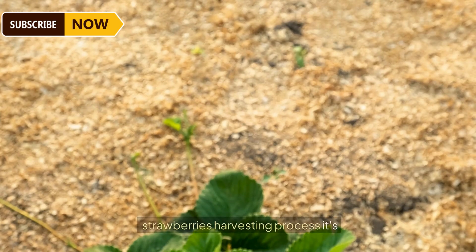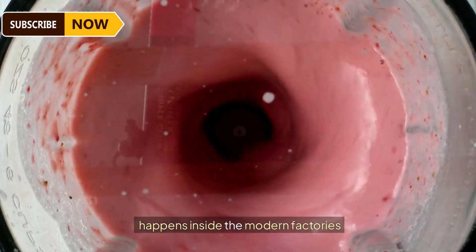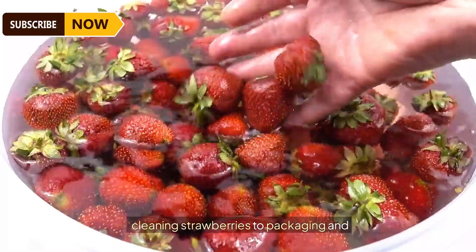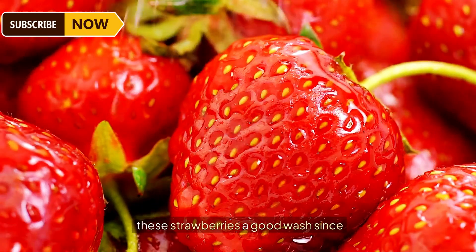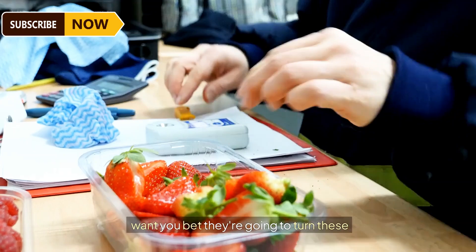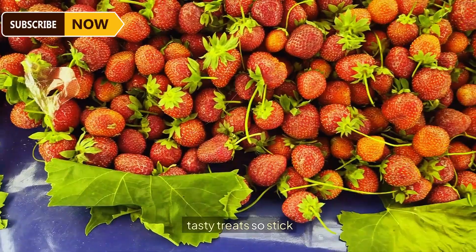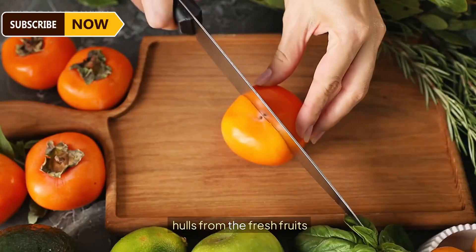After witnessing the ruby-red strawberry harvesting process, it's time for the real magic inside modern factories — every step from cleaning strawberries to packaging. Step one is giving these strawberries a good wash since they came straight from the farm, getting rid of all the dirt. These farm-fresh strawberries are going to be transformed into four super-tasty treats, utilizing unique robotic automation.